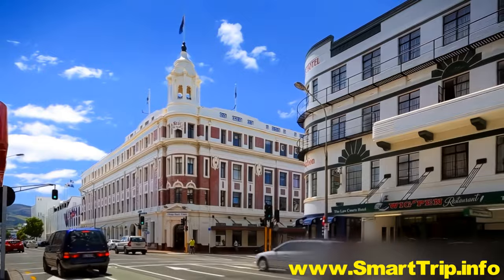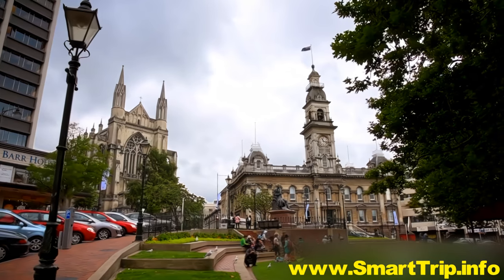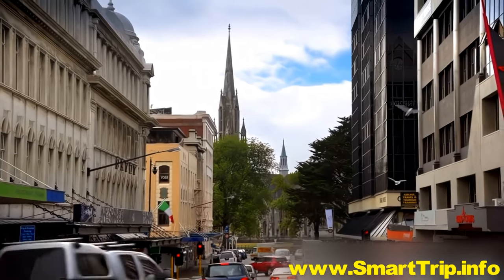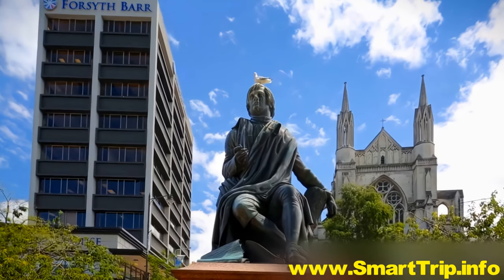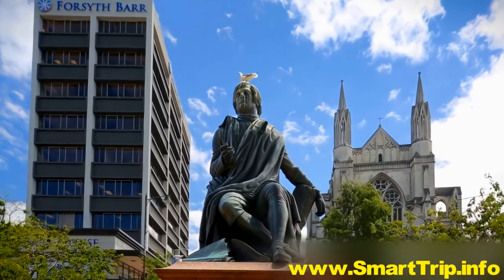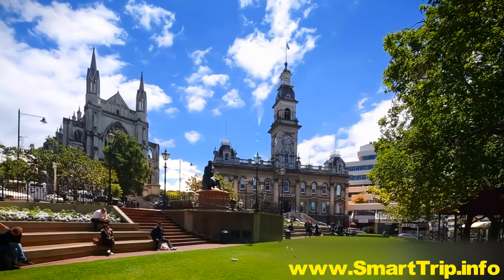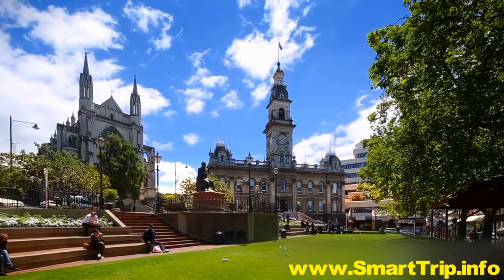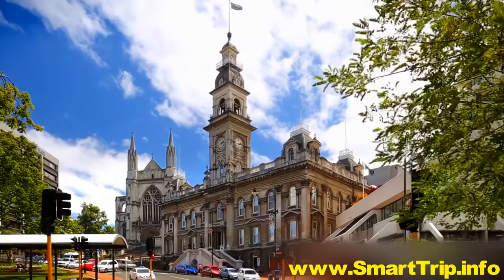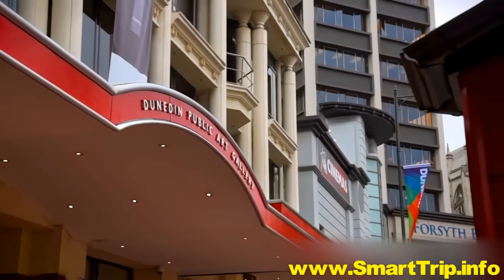Set at the head of Otago Harbour, the city centre is shaped by the Octagon, an eight-sided plaza that's a tribute to the Scottish sense of order. Right at the Octagon's heart sits a contemplative statue of Robert Burns, the acclaimed Scottish poet whose nephew was one of the city's founding fathers. While all around rise some of the city's most important buildings, such as the Town Hall, St Paul's Cathedral and the Dunedin Public Art Gallery.